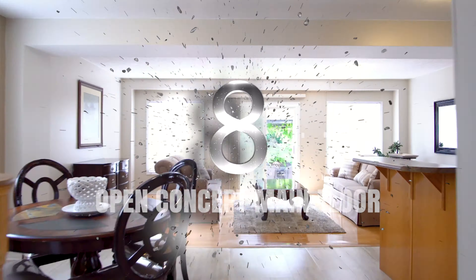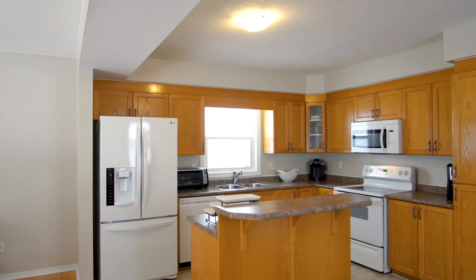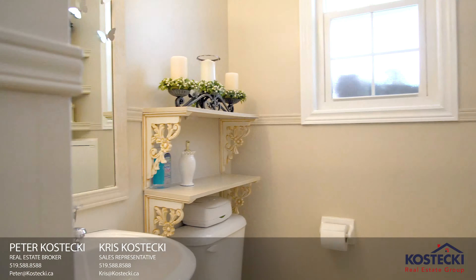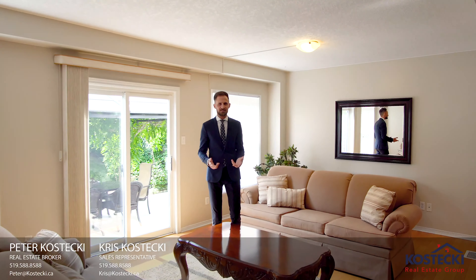Number 8: open concept main floor. You'll love this carpet-free main floor. It features neutral decor, plenty of windows and a powder room. The living room is the perfect place to entertain family and friends.